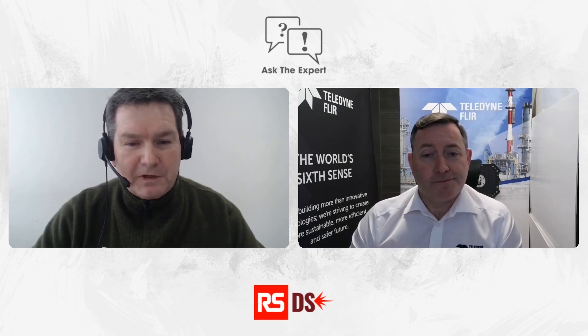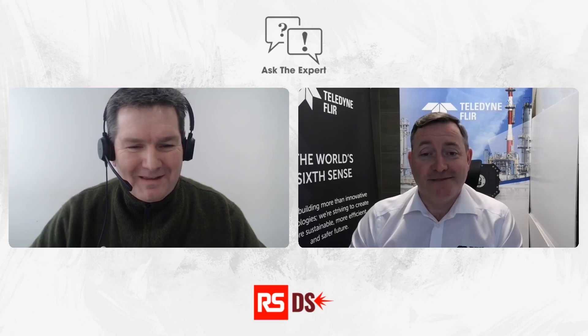Jason, it's been really great talking to you today and giving us all the information about thermal imaging, so thanks again from us and I hope we see you soon again on DesignSpark. So do I - it's been a pleasure being here. Thanks everybody.